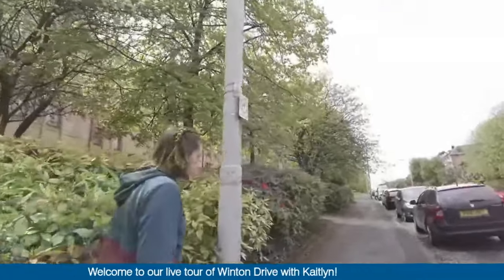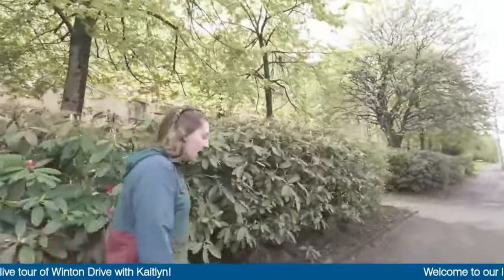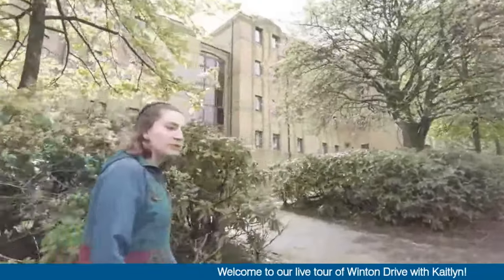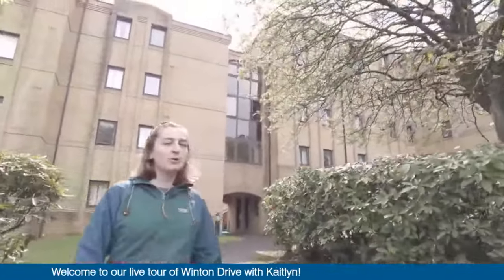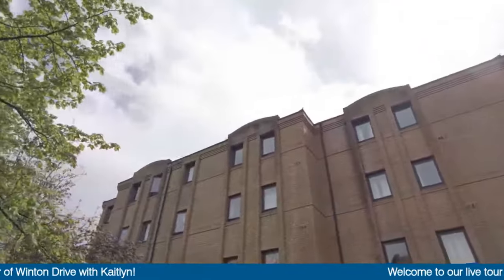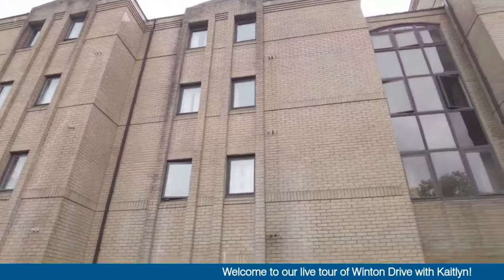There are a number of different student accommodations located around the city and around the university campus itself, so this is one of them. It is open for undergrad and postgrad students, but it seems as though more postgrad students tend to live here. I live in a flat — there's five of us, and we are all international students.